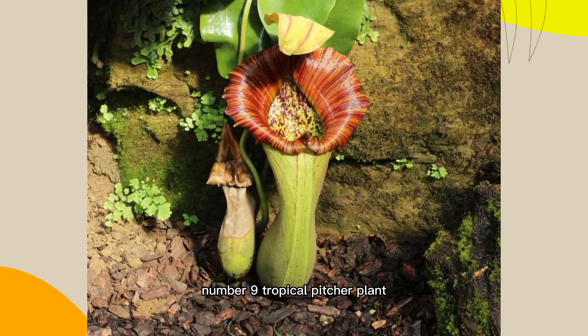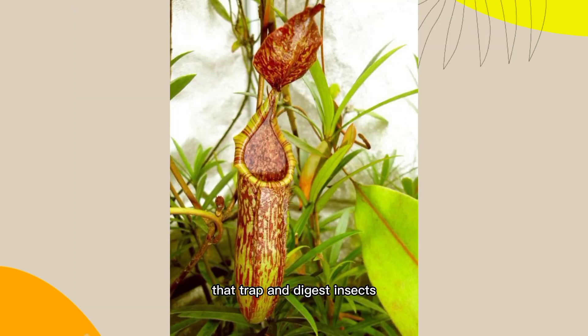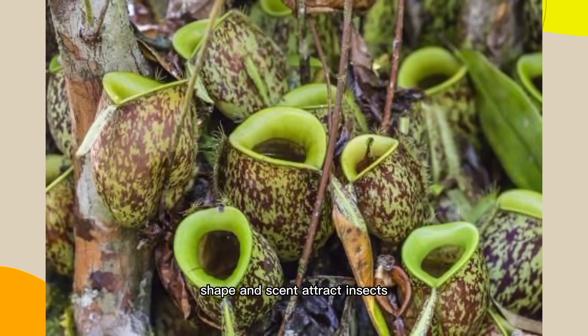Number 9: Tropical Pitcher Plant, Nepenthes SPP. These plants have pitcher-shaped leaves filled with digestive enzymes that trap and digest insects. The plants' color, shape, and scent attract insects, which fall into the liquid-filled cavity and are digested.